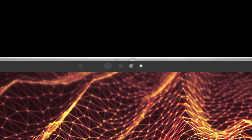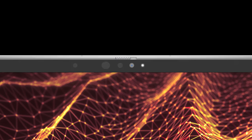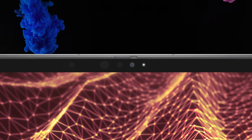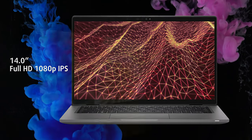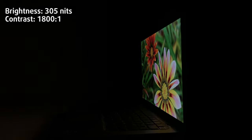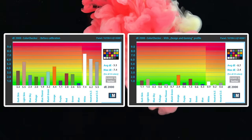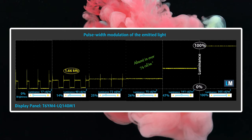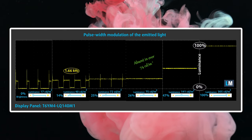Before we talk about the display, we have to mention the glass cover and the array of sensors at the top. There is an IR face recognition sensor, as well as a proximity sensor, all of which provide extra layers of security. The FHD IPS display on the front has great viewing angles, a peak brightness of 305 nits, and a high contrast ratio. The laptop has near full sRGB coverage, while the colors get very accurate with our design and gaming profile. There is some PWM usage, but only up to 74 nits.